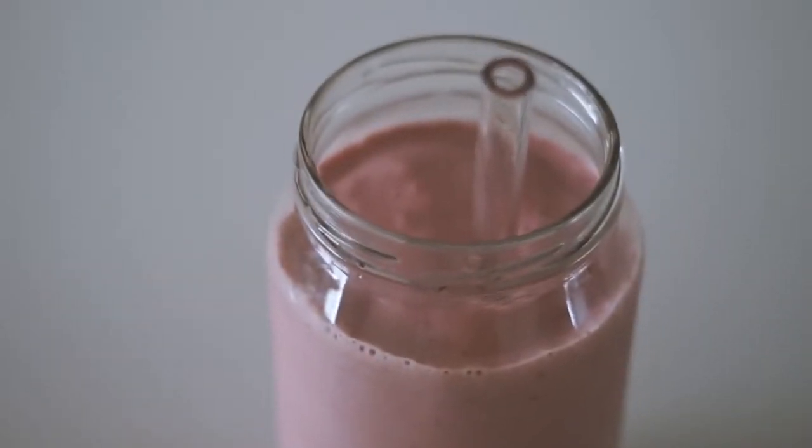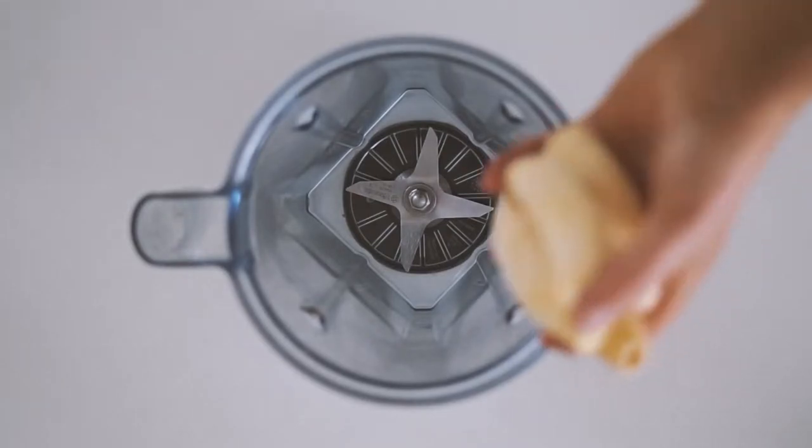Once it's all blended, I pour it up. I absolutely adore the color of this one — that is for sure.